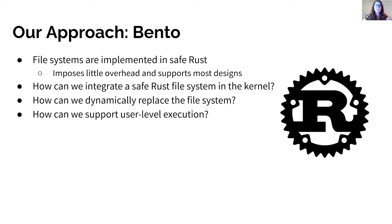Bento leverages language-level mechanisms to meet these goals. File systems are implemented in Safe Rust. Rust uses its strong type system to enforce memory safety and data race freedom and eliminate accidental memory leaks without the performance and predictability of a runtime garbage collector. Safe Rust is a subset of Rust that disallows raw pointer dereferences, and is still flexible enough to support most designs. This raises several questions: How can we integrate a Safe Rust file system into the unsafe Linux kernel? How can we dynamically replace the file system without affecting running applications? And how can we support running the same code in the kernel and user space for user space debugging?